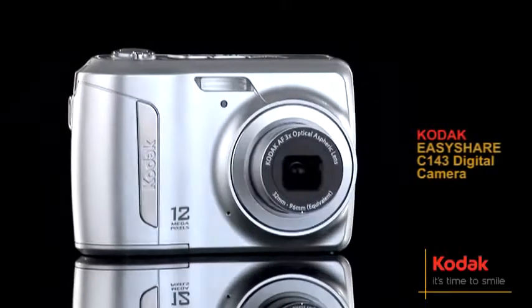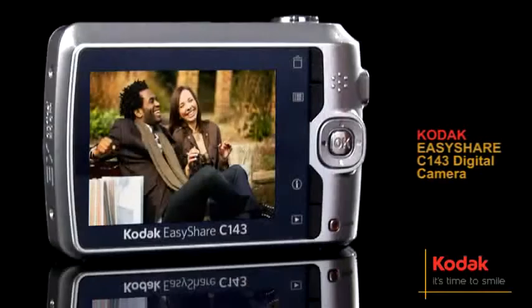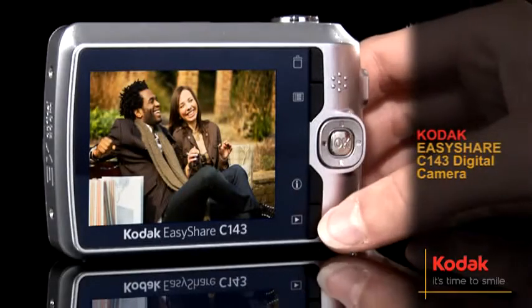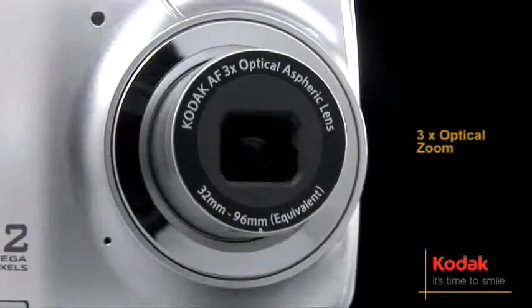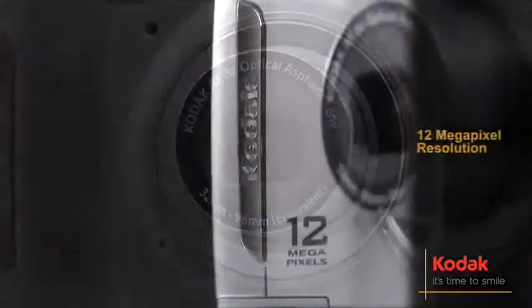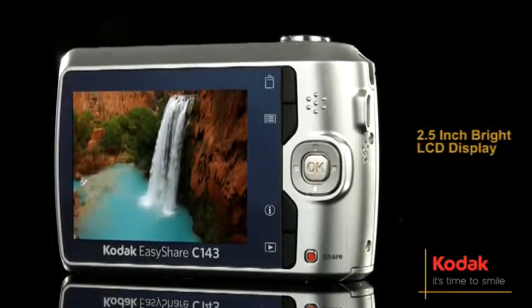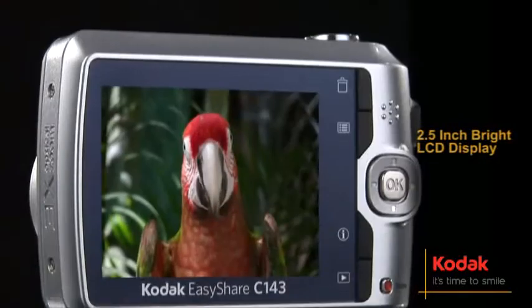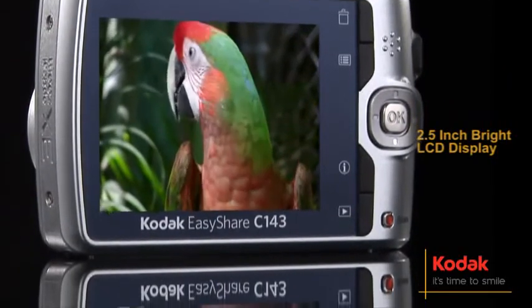Sharing pictures has never been easier than with the C143 digital camera. Press the Kodak Share button and start sharing your most enjoyable moments in seconds. Featuring a 3x optical zoom, a 12 megapixel resolution, and a 2.5 inch bright LCD display, the C143 lets you relive your favorite moments in vibrant detail.